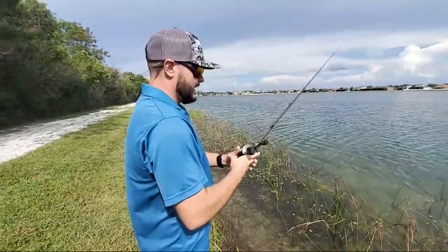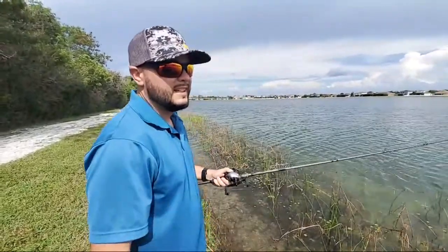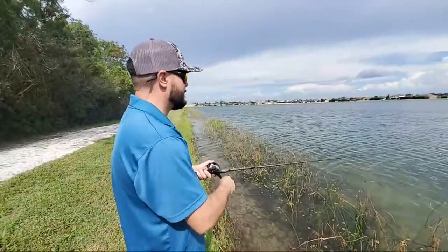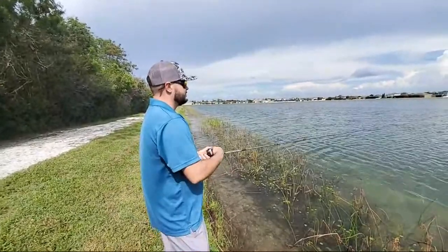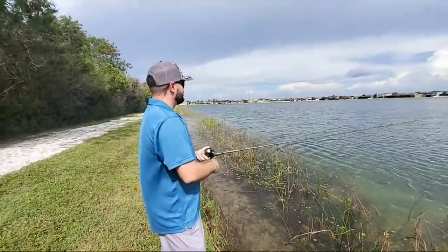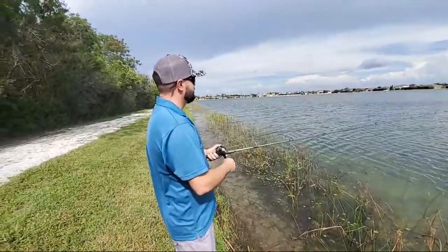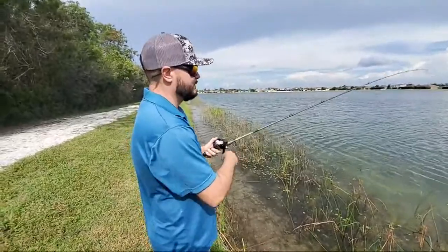Chris is recording right now — say hello, Chris. If you have any fishing questions or comments, put them in the chat and we'll be sure to answer them.